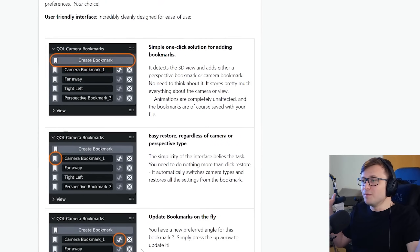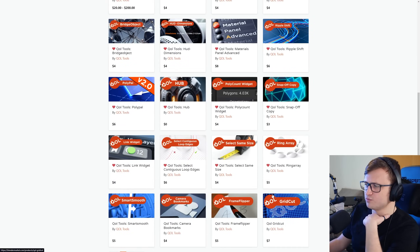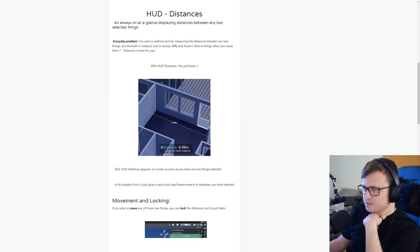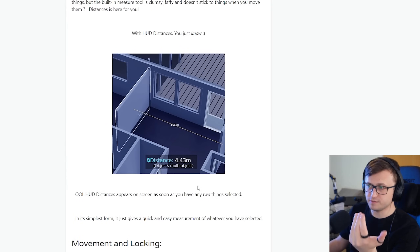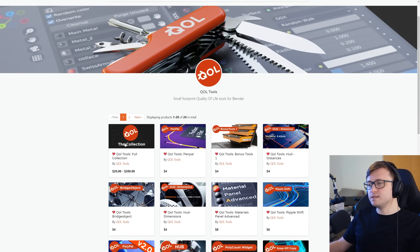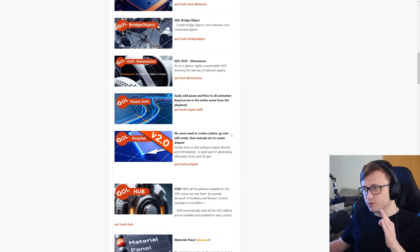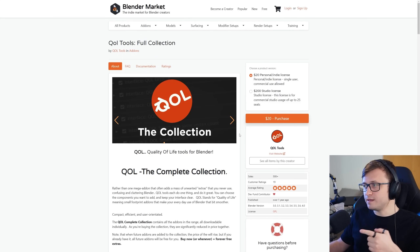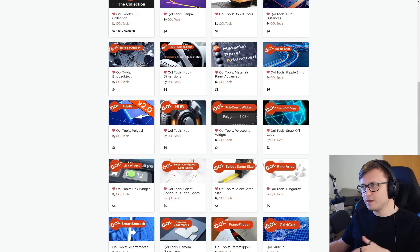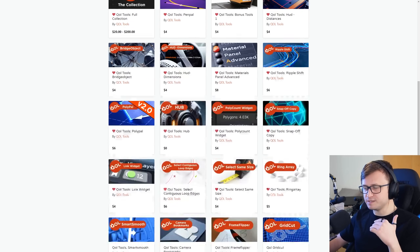Camera bookmarks let you bookmark settings for your cameras and quickly reset the camera to different settings — which I need. There are also ring array tools, grid cutting, selecting the same size, and distance measuring. The distance measuring one lets you see distances between objects — pretty cool for archviz — and shows simultaneous distances between different axes. These are the kinds of things you look at and think that should just be in Blender. One really important thing to know is that Rico is providing all of these in one big package, with everything included and future add-ons free as well. For $20 for the single user license, you get access to every quality of life add-on they've made. I think just the distances add-on and the advanced material panel together would probably be worth about $20, so getting everything together is really generous.